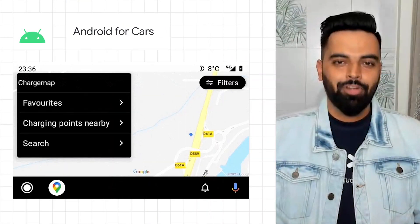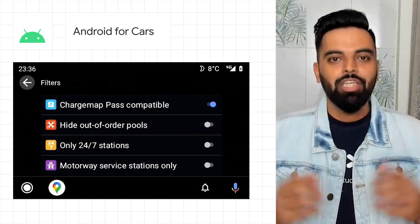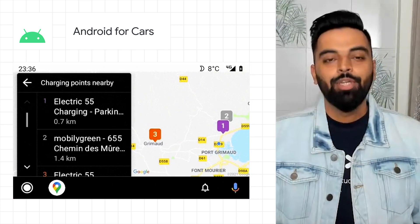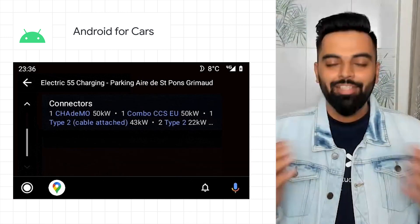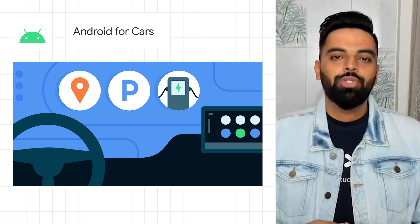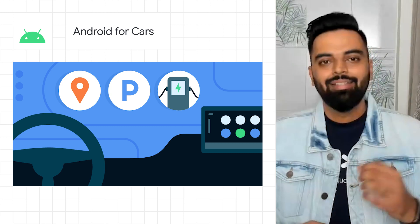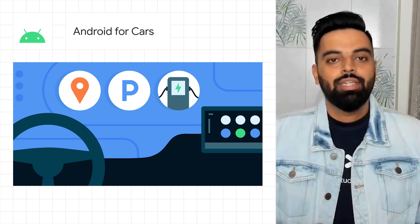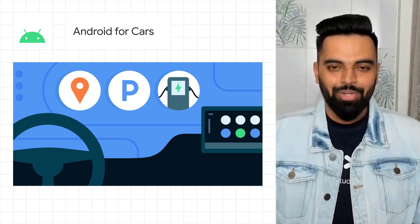We released the beta of Android for Cars app library version 1.1, bringing richer navigation, charging, and parking apps to Android Auto users. With this release, we are also completing the transition to Jetpack. If you are a developer using a closed source library until now, we encourage you to migrate to the Android X library at the earliest. And if you wish to get access to the new features early, sign up for the early access program today.